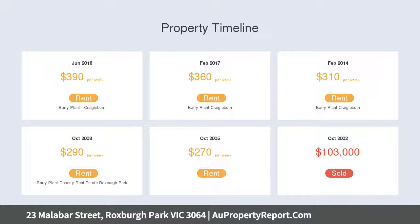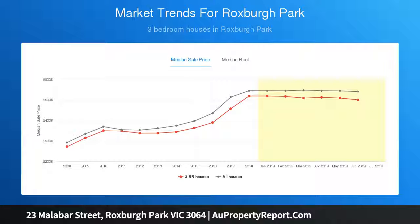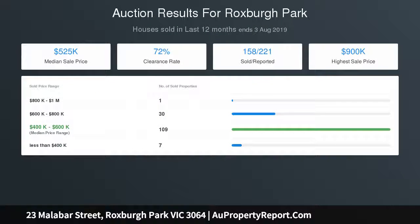Step outside and entertain all year round with a private backyard, perfect for large-scale social gatherings. Further features include ducted heating and split system cooling, double remote garage with drive-through access — perfect for boats, trailers, etc. — and established gardens and great backyard space.